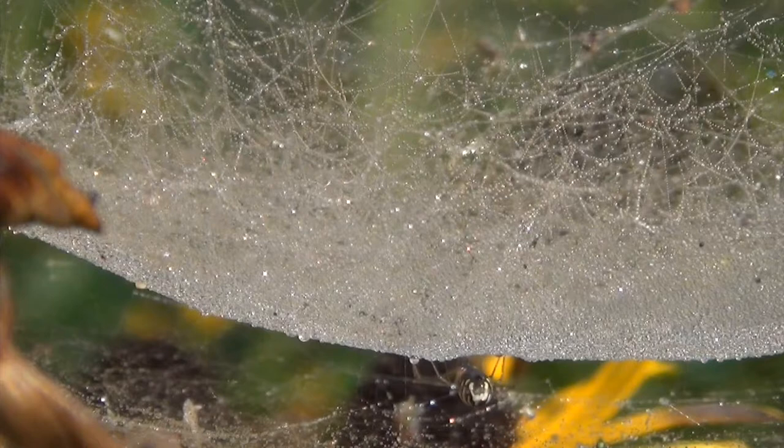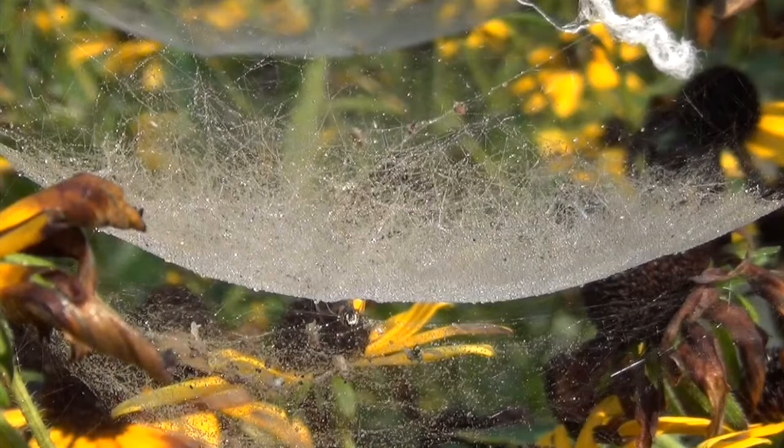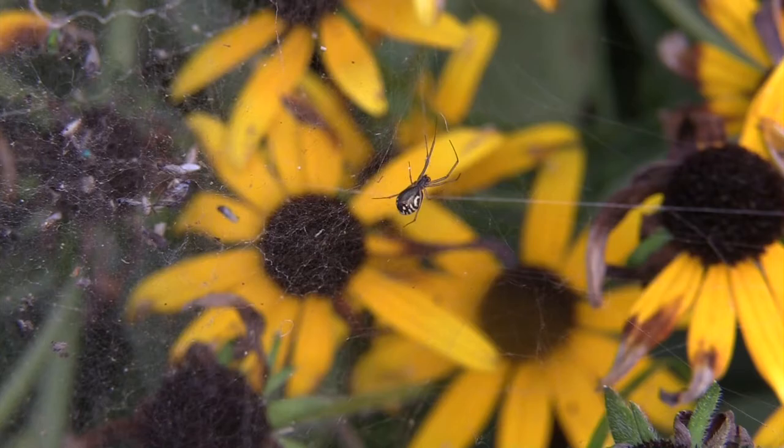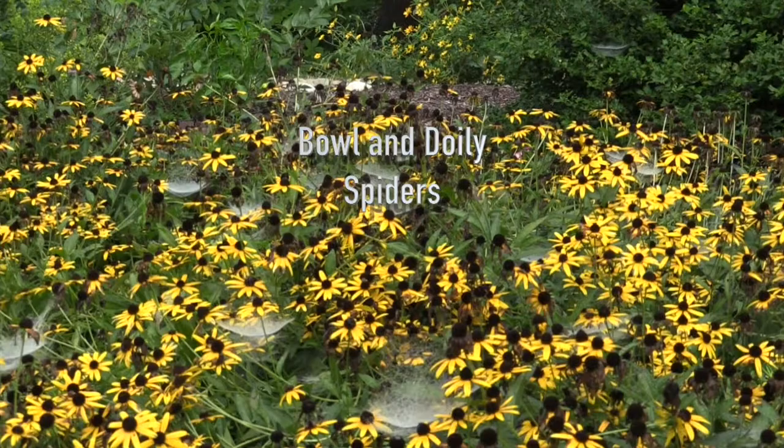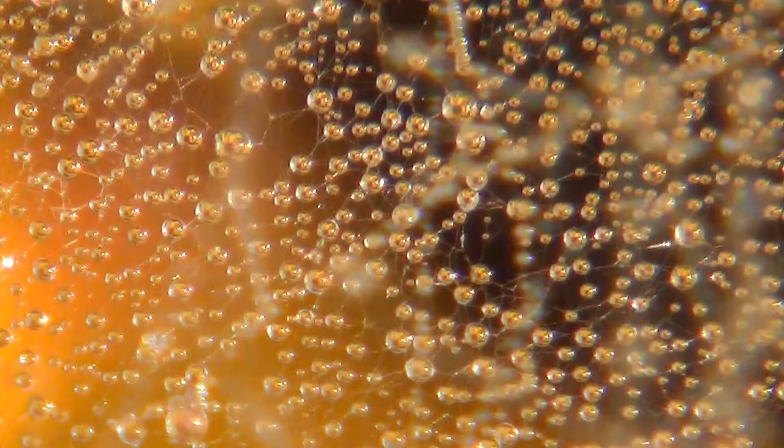Now that is a million-dollar chandelier. Or it would be if it were a chandelier, but it's only a dewy spiderweb, complete with spider that spends her life hanging from chandeliers. Her web is one of three or four dozen of them, festooning a six-foot-square bed of black-eyed Susans. So, except for being a dazzling intricate creation, it's nothing special.